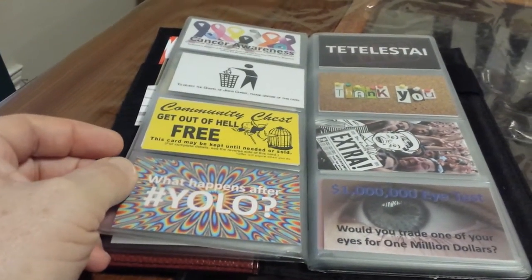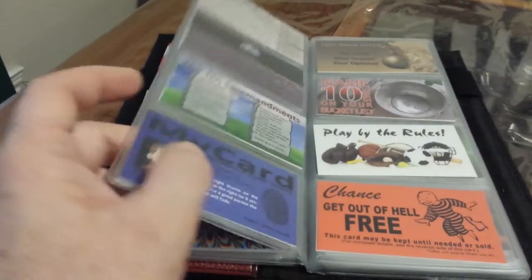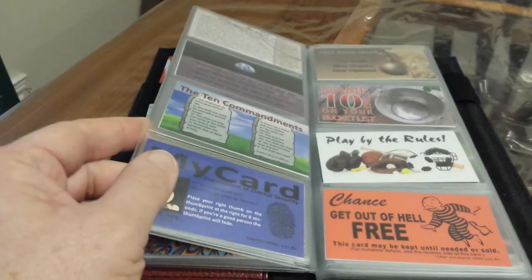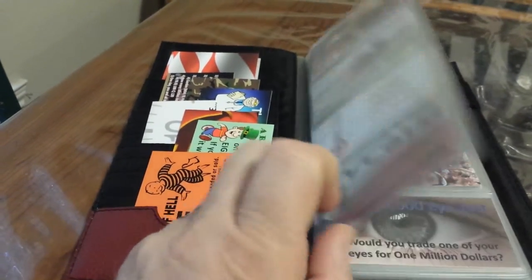That's right, over the years we've probably made 100 or more designs of tracts. And typically, every month you get four tracts each month in the mail. We even have some designs in here like the original MyCard that never actually went out in the tract club, but was redesigned with this version before we sent them out.